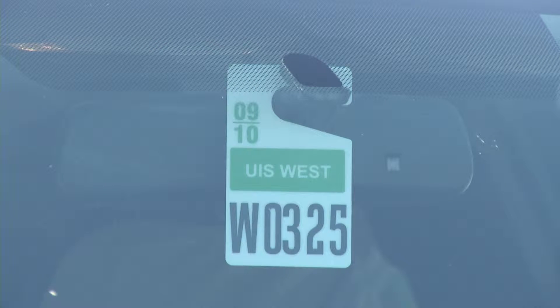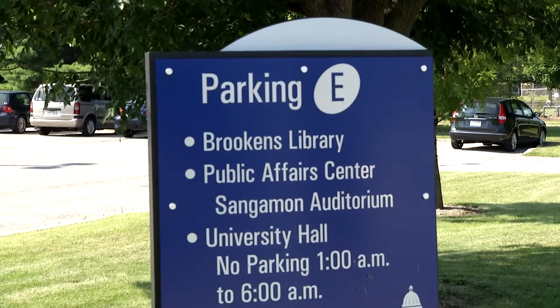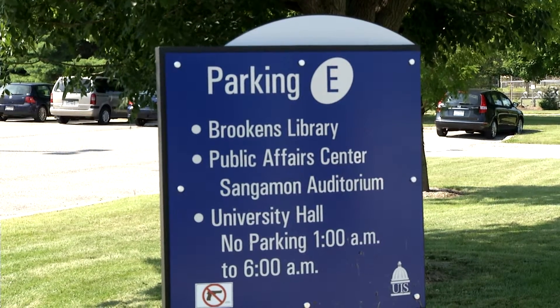Students that live on campus have a specific hang tag for their designated housing complex. However, these residential students may also park their vehicles in the lettered parking lots during the day to attend classes. Commuter or non-residential students may not park in lots designated only for residential students.